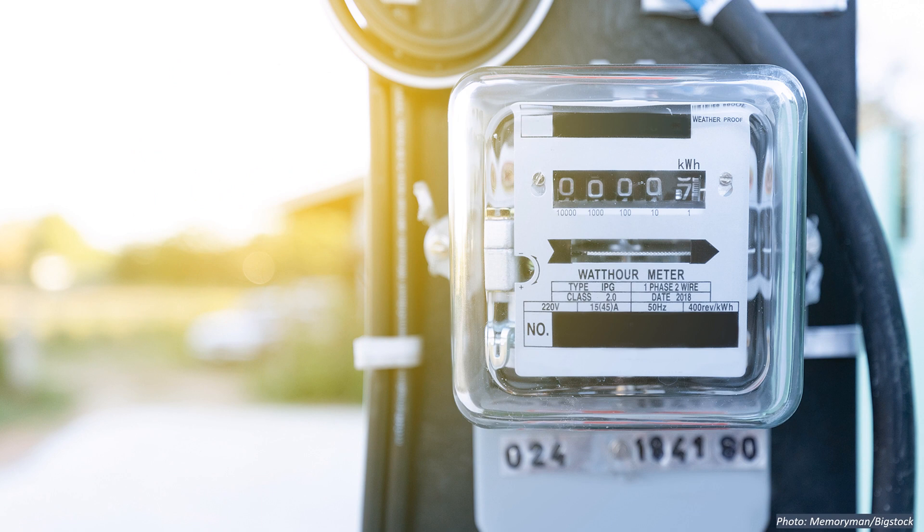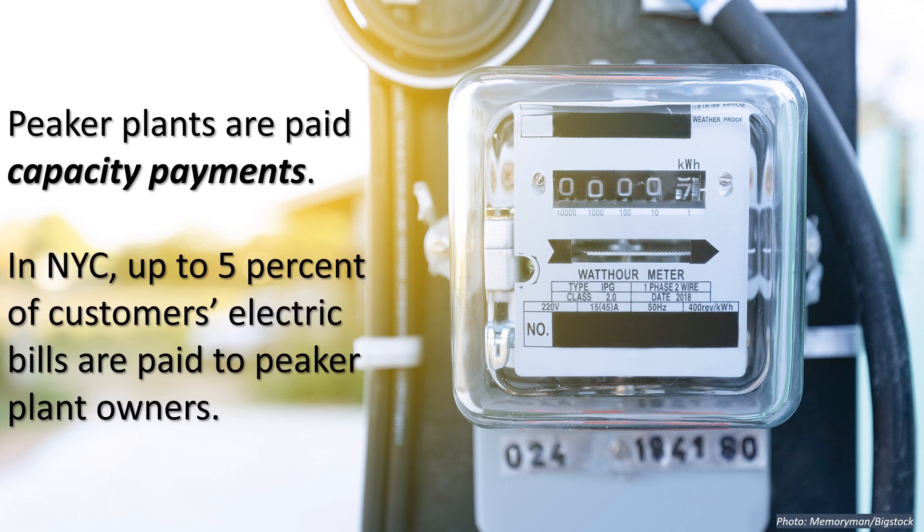If you're a utility customer — essentially if you use electricity — then you're likely paying for these peaker plants. In New York City, up to 5% of customers' electric bills go to peaker plants. These payments are called capacity payments.